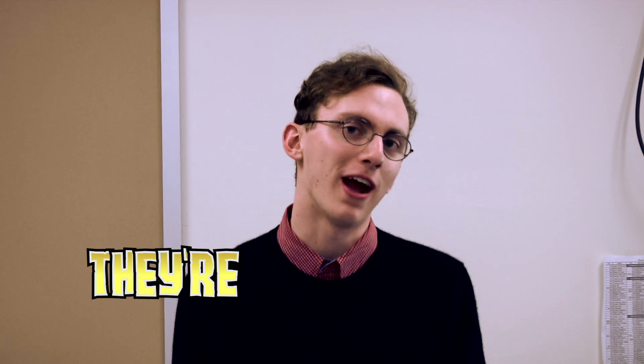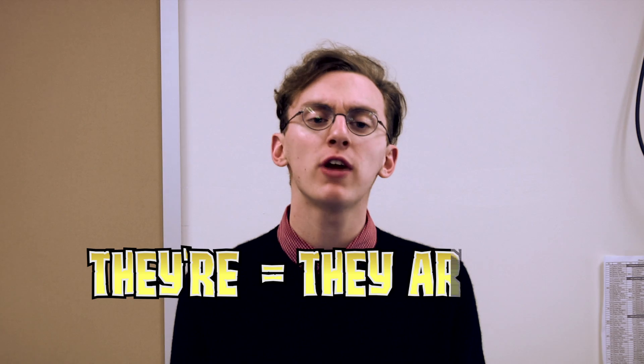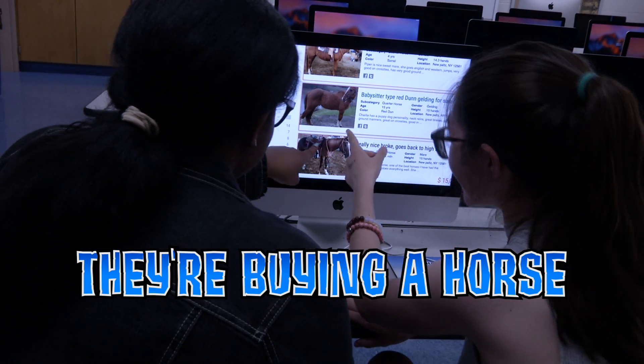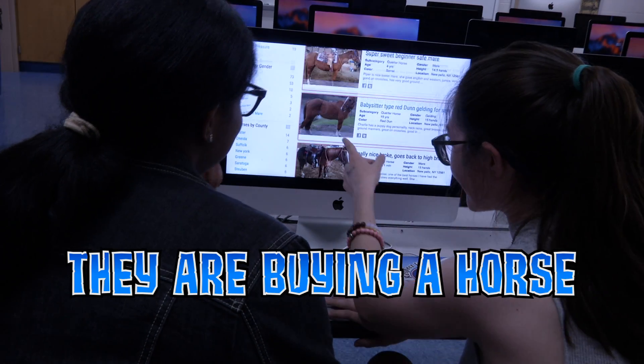First, we have they're. They're is short for the phrase they are. They are buying a horse. If you say they are instead of they're, the sentence should still work. They are buying a horse.